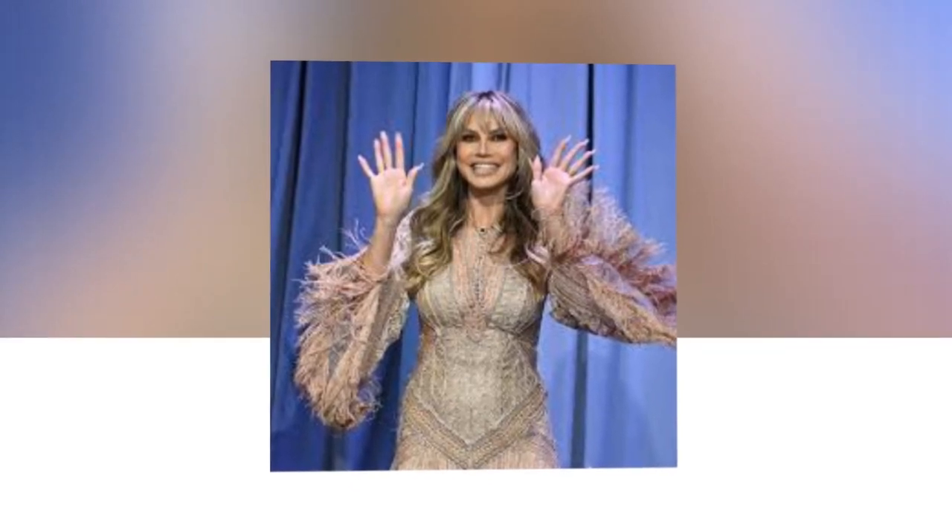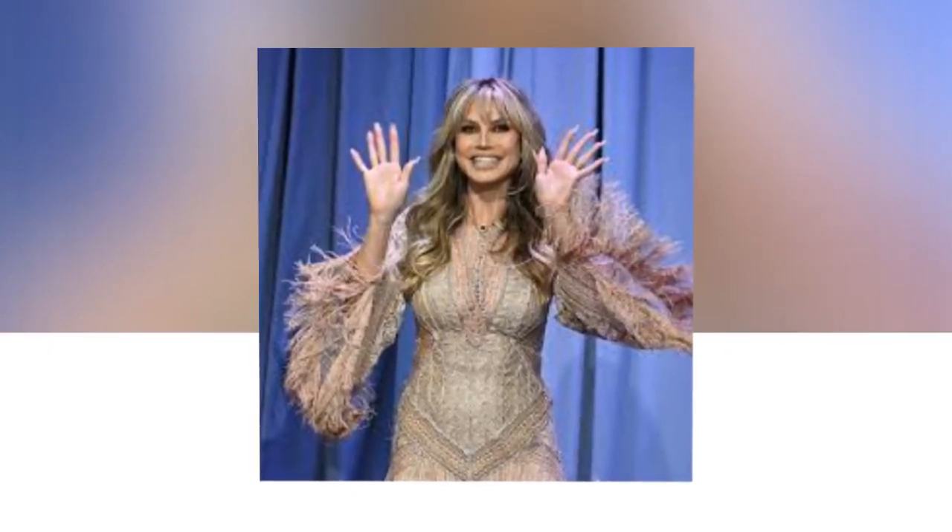Note: this dress requires hand washing, so be mindful not to throw it in a load with jeans.